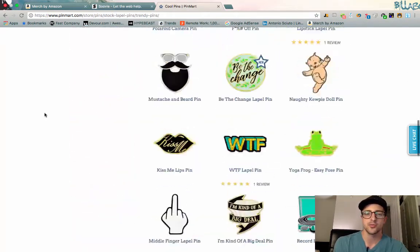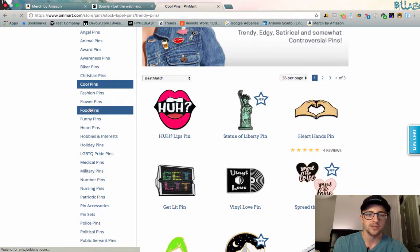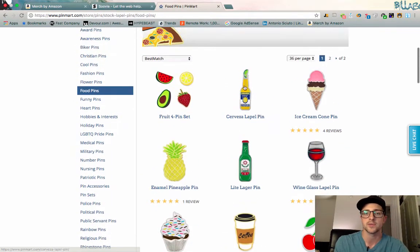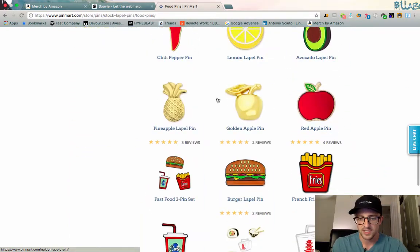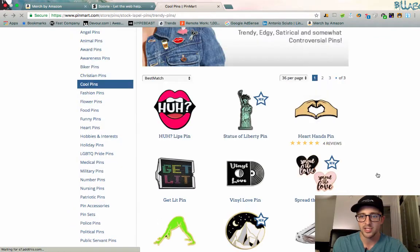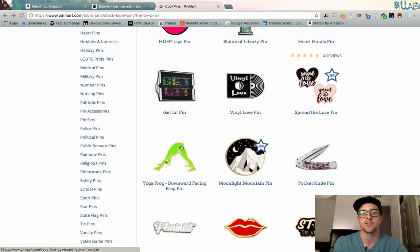Scrolling through Pin Mart, you'll notice tons of super different ideas. You can dig into the different niches they've already segmented. For example, a 'Downward Facing Frog' pin — you go search that on TM Hunt and the USPTO, make sure it's not trademarked in any way. Something like that gets me thinking: maybe I can do shirts around the yoga theme, or the keyword 'downward facing dog,' or something around frogs — something I wouldn't have thought of otherwise.